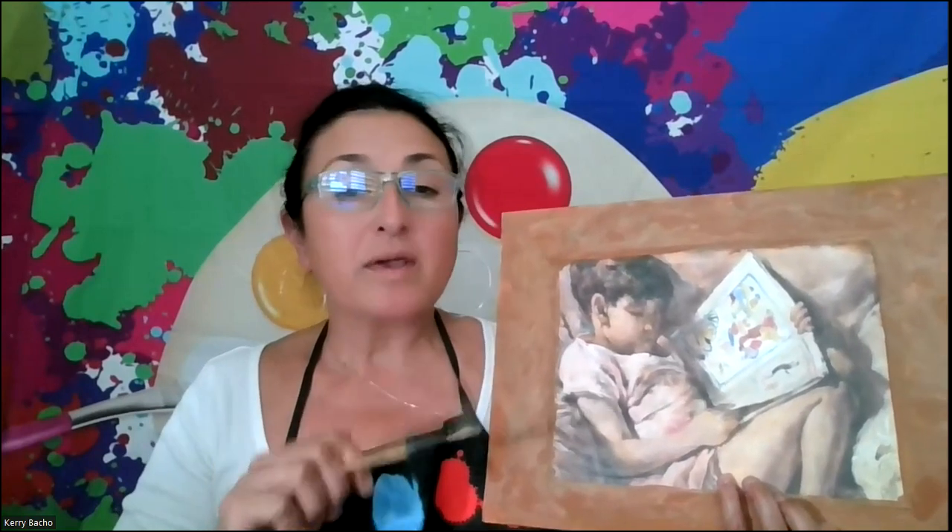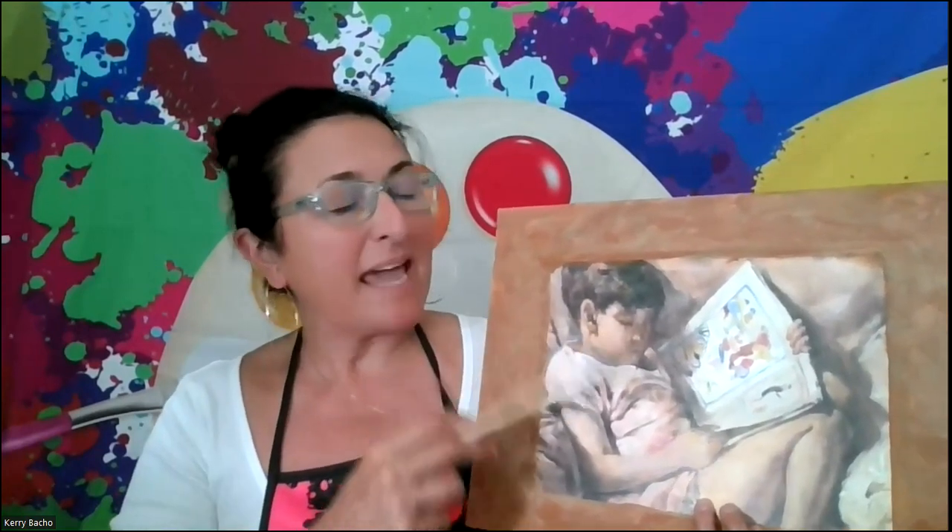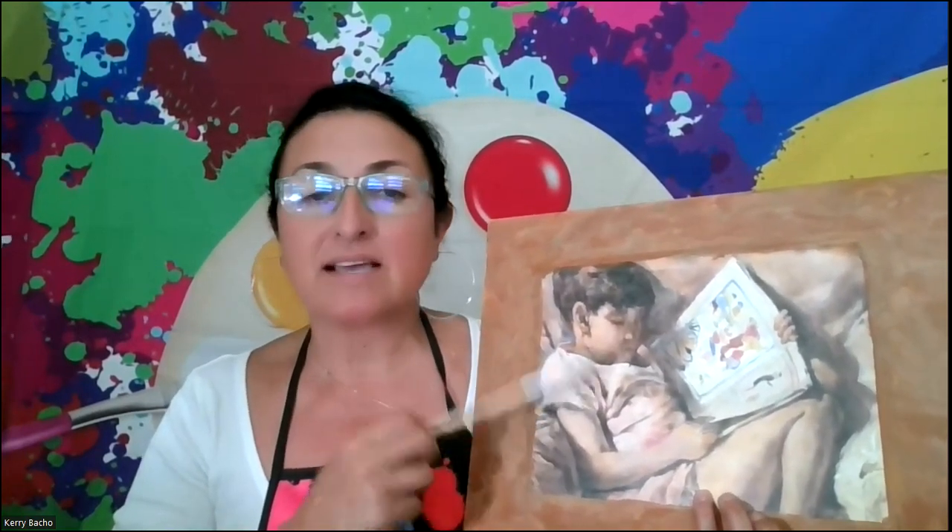Together, we will paint that masterpiece and make readers out of all your children. Have a wonderful new school year and I hope to see you in the future.